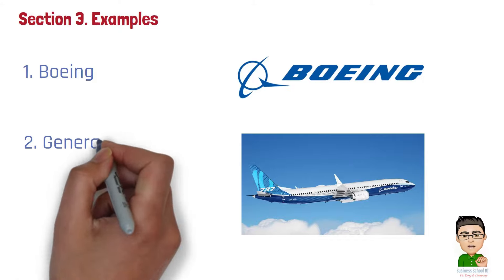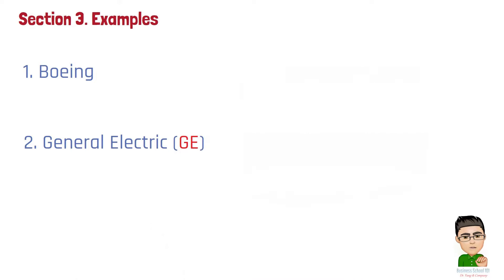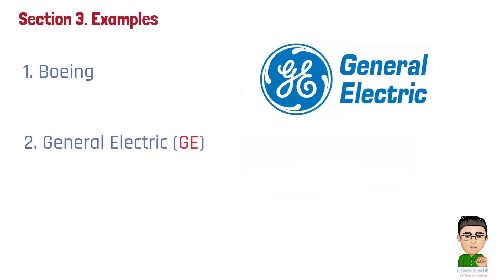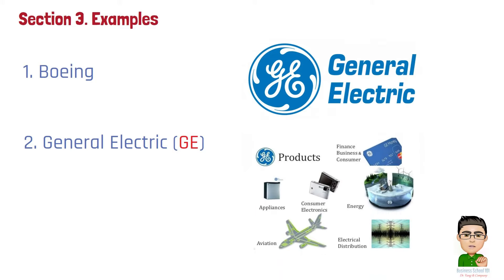Number 2: General Electric (GE), particularly in its energy and transportation segments, has used cost plus contracts for large projects. These contracts ensure that GE is reimbursed for the costs of materials, labor, and other expenses, with an additional percentage added for profit.